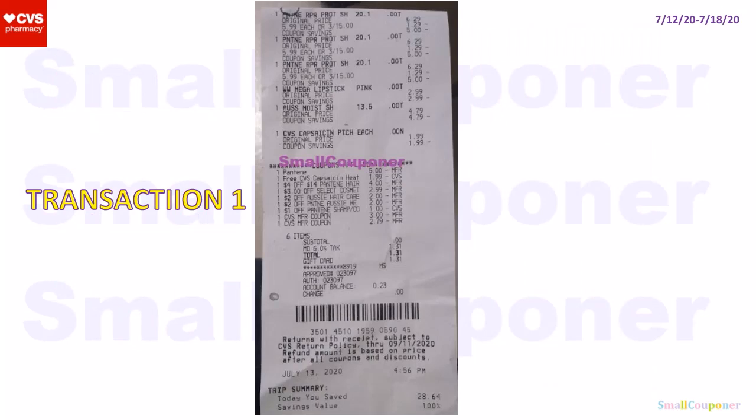This is just an enlarged version of the receipt from transaction one if you want to clearly look at everything.